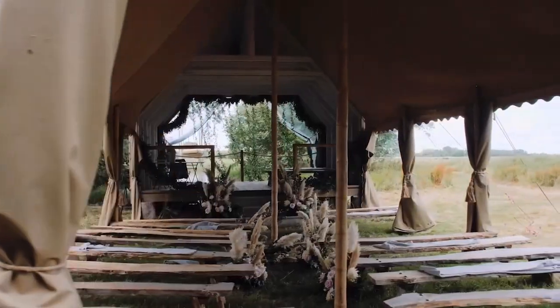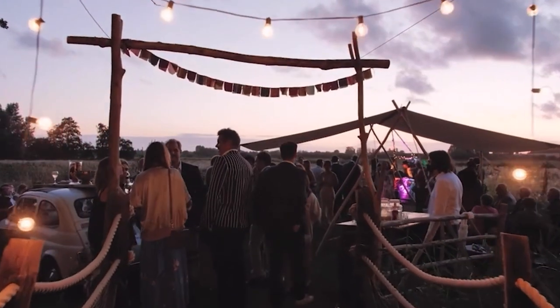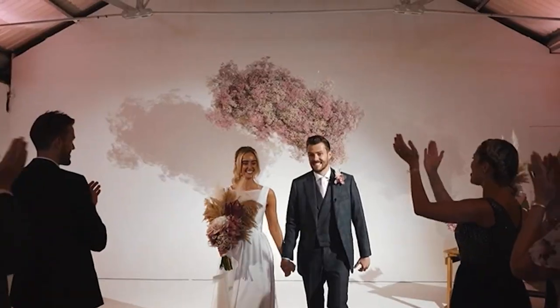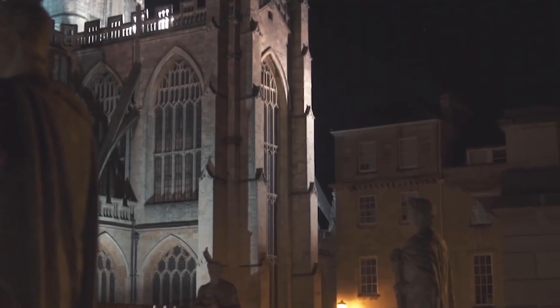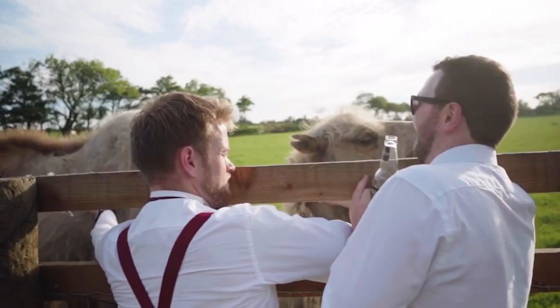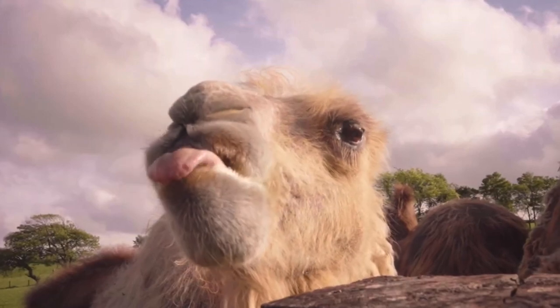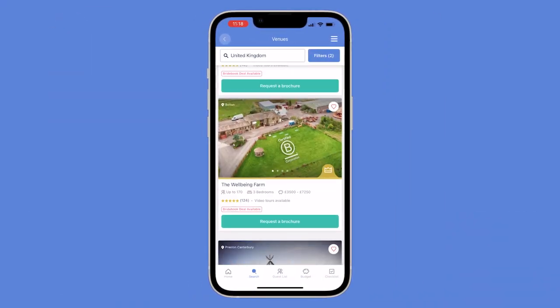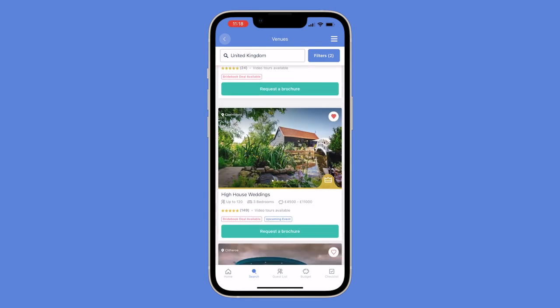We hope these unique venues have given you some inspiration for your own wedding. Whether they've sparked ideas for a modern warehouse ceremony, made you crave a little history in your day, or given you the push to take your wedding into the wilderness, you'll be able to find the perfect wedding venue for you and your partner on the Bridebook app. Check out the description below to download the app and find out more about all the venues featured in this video.